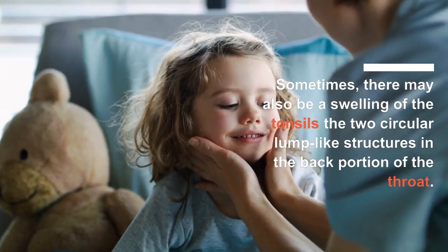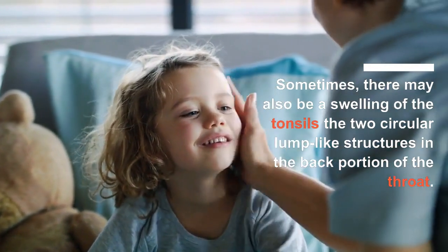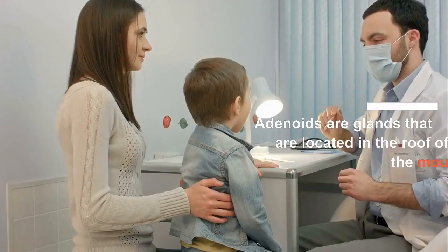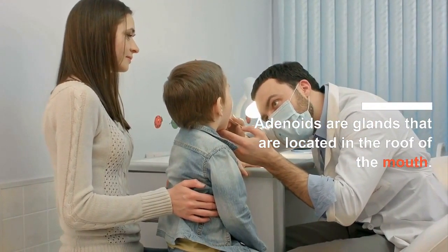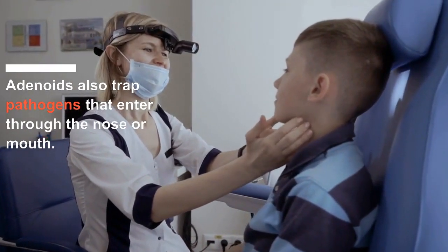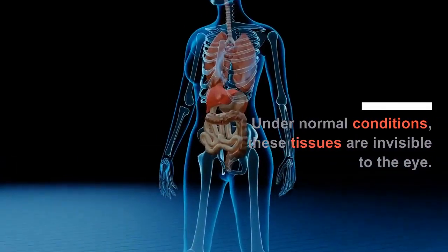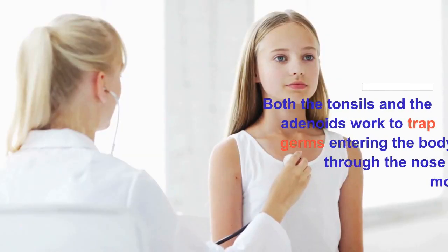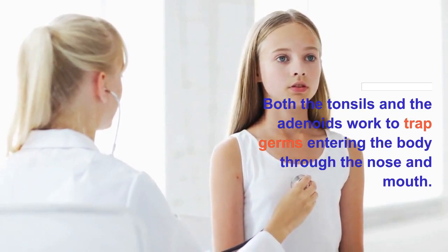Sometimes there may also be a swelling of the tonsils, the two circular lump-like structures in the back portion of the throat. For your information, adenoids are the glands that are located in the roof of the mouth. And similar to tonsils, adenoids also trap pathogens that enter through the nose or mouth. Under normal conditions, these tissues are invisible to the eye. Both the tonsils and the adenoids work to trap germs entering the body through the nose and the mouth.